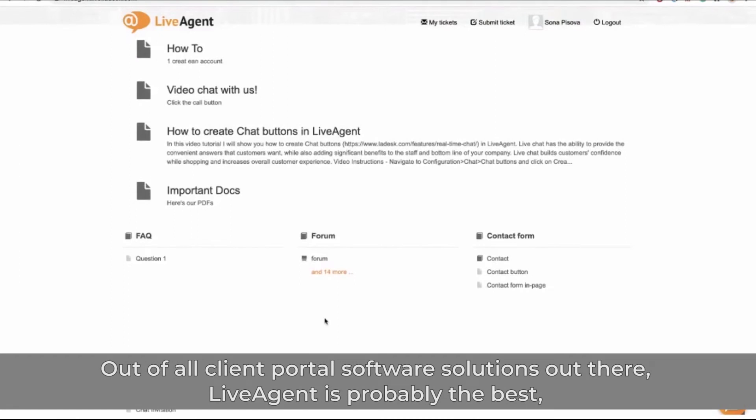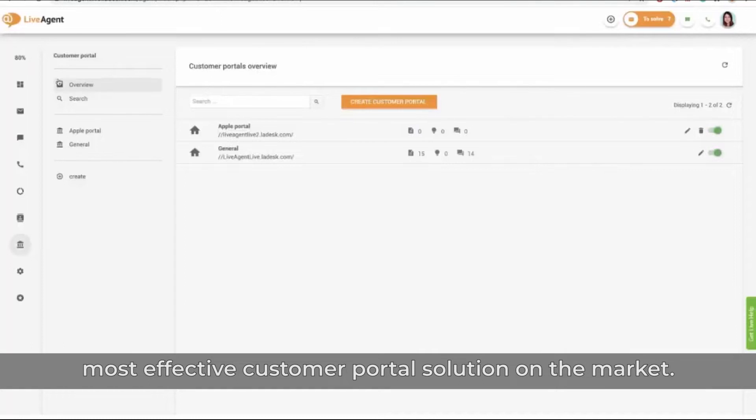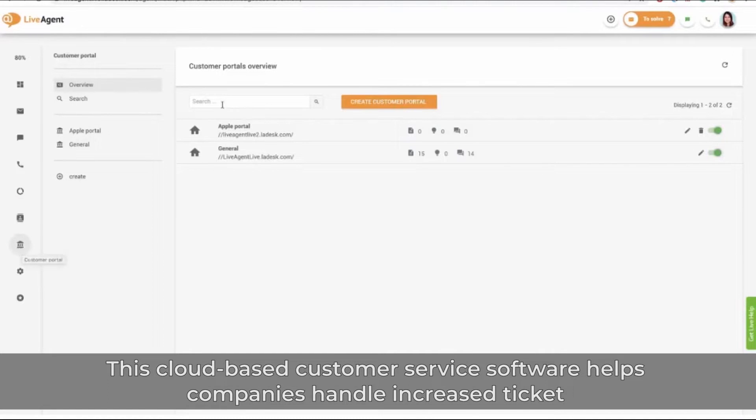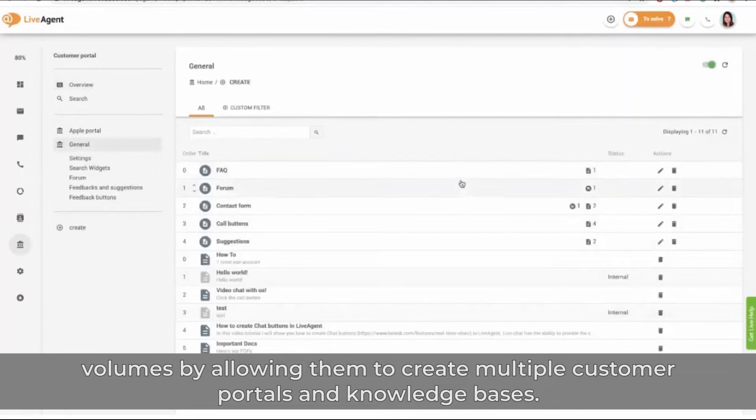2. LiveAgent. Out of all client portal software solutions out there, LiveAgent is probably the best, most effective customer portal solution on the market. This cloud-based customer service software helps companies handle increased ticket volumes by allowing them to create multiple customer portals and knowledge bases.